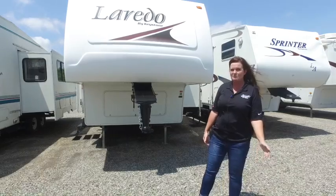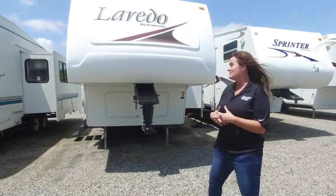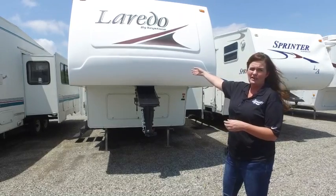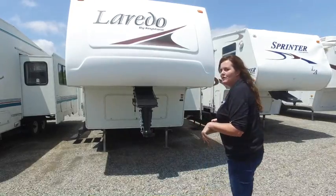Hello, Ken McCormick. This is Carrie from JMAT RV here in Poteau, Oklahoma. We spoke on the phone. We were talking about this 2006 Laredo 26BH. I told you I'd give you a quick walk around video, so come with me.